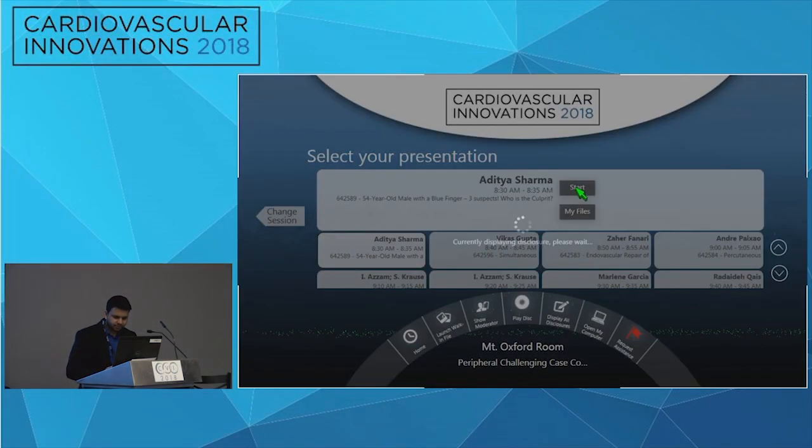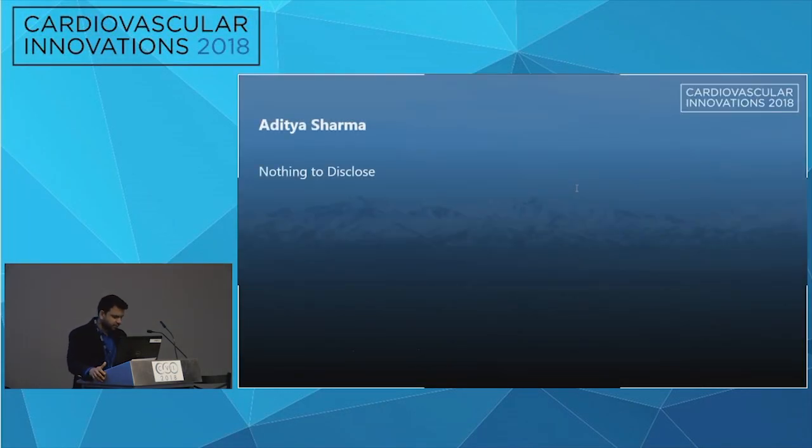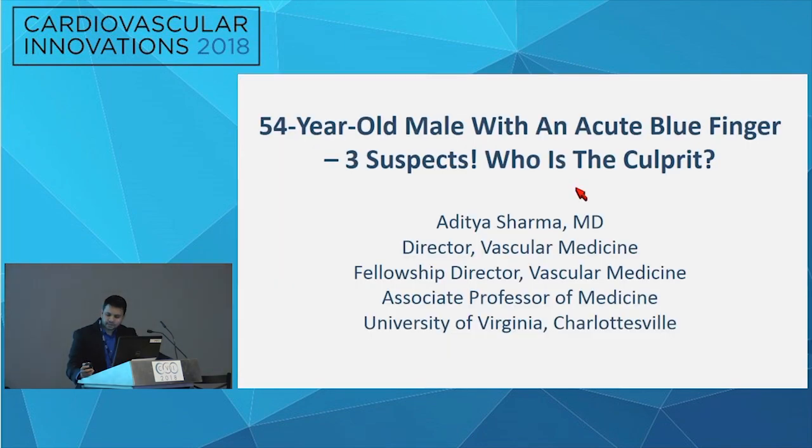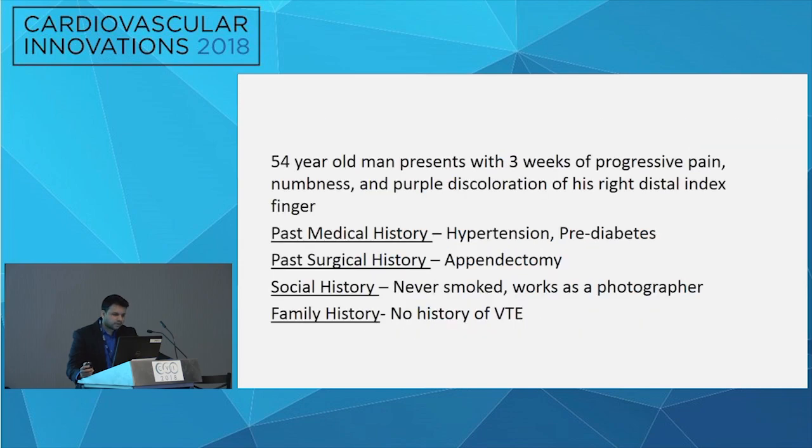The case being presented is more of a diagnostic dilemma. This was a 54-year-old gentleman who presented with bluish discoloration of his right index finger. He had no significant past medical history except for pre-diabetes and hypertension, and had a three-week history of bluish discoloration of the distal aspect of his right index finger.